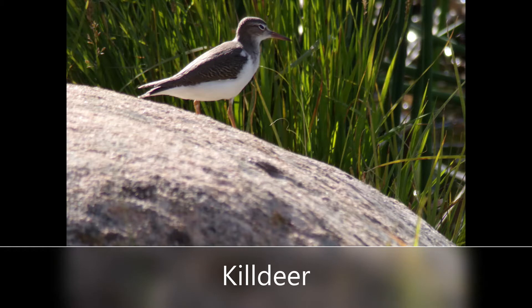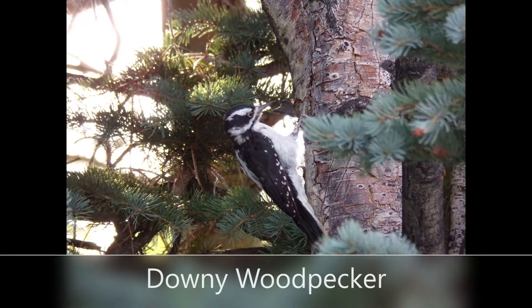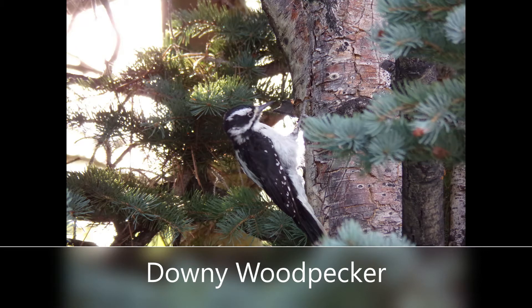Our next species is the killdeer. They have large round heads with large eyes and a short bill. You are more likely to see a killdeer walking or running along the ground rather than in flight. They love to be in open ground with low vegetation such as lawns, golf courses, and parking lots. Their call is a medium-pitched trill. If you take a trip into the more wooded parts of Colorado, you might stumble into the home of a downy woodpecker.